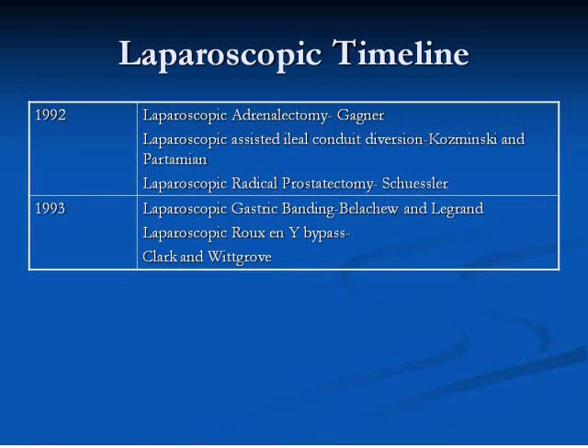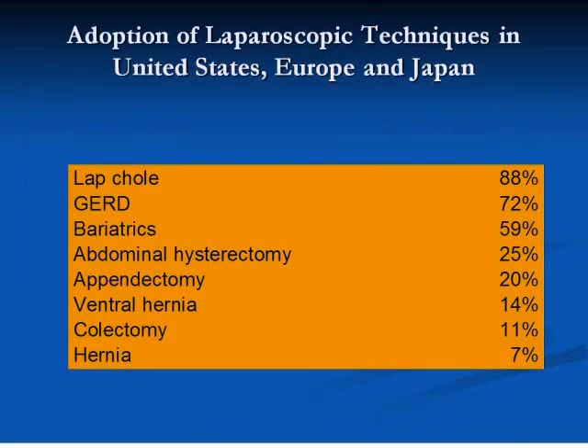By 1993, adrenalectomy, prostatectomy, and Roux-en-Y gastric bypass had been completed laparoscopically. Looking at the data regarding the adoption of laparoscopic surgery, one can see the enormous impact of laparoscopic techniques on common surgical procedures. In the early part of this decade, 88% of cholecystectomies and 72% of anti-reflux operations were done laparoscopically. However, only 25% of hysterectomies and only 11% of colectomies were done laparoscopically. Fast-forwarding to 2008, only 40 to 50% of colectomies and only 40 to 50% of hysterectomies are done laparoscopically.